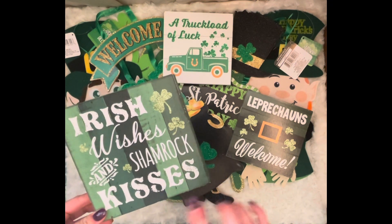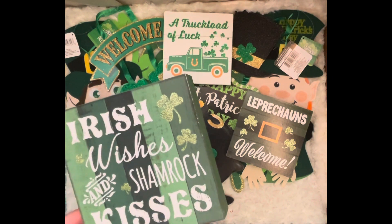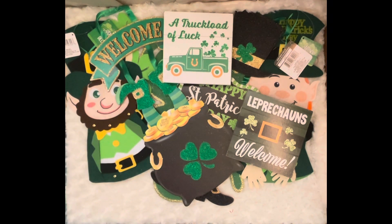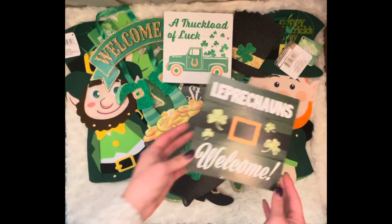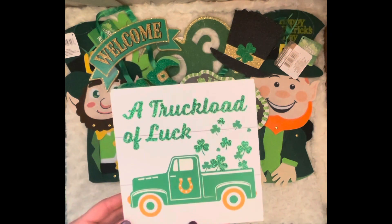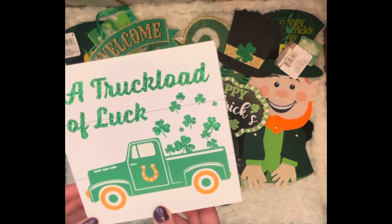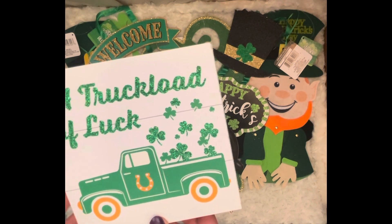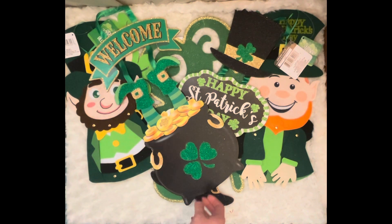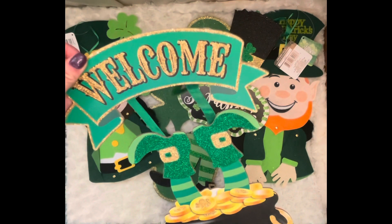I got some little shelf sitter signs. The 'Irish Wishes and Shamrock Kisses' — I actually painted a sign like this last year but bigger, so this will be a cute smaller version for the bathroom. 'Leprechauns Welcome,' which I thought was so cute. And then the last one, 'A Truckload of Luck' — we obviously live a very western cowboy lifestyle, our life is filled with trucks and horseshoes, and this one just really spoke to me and fits our family perfectly.